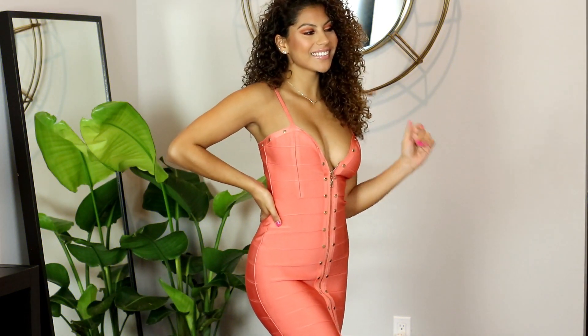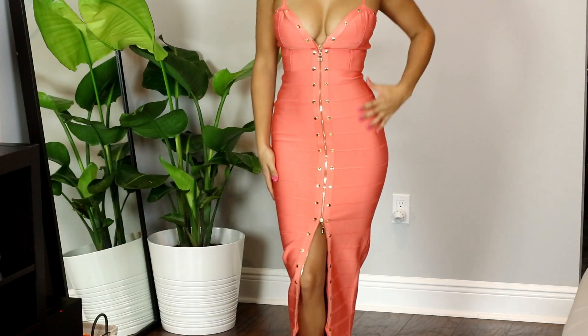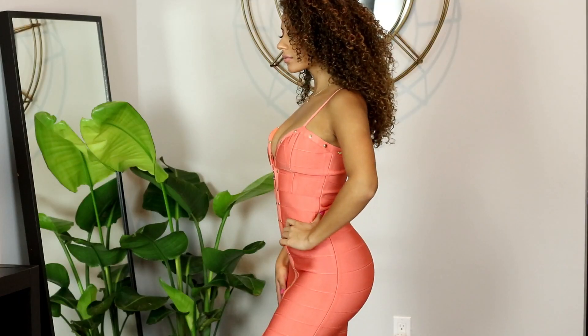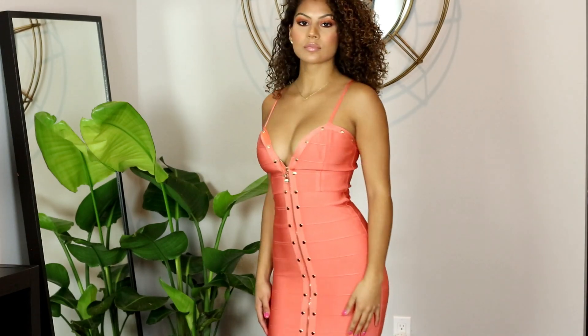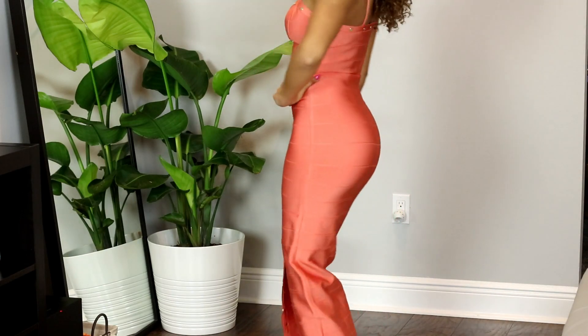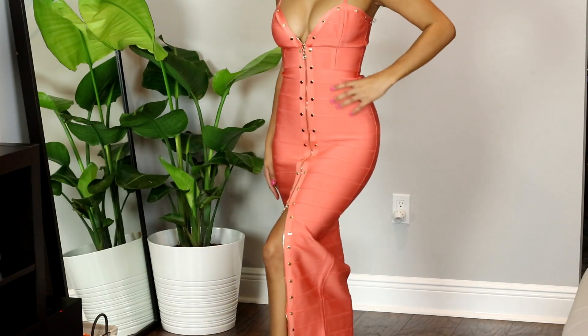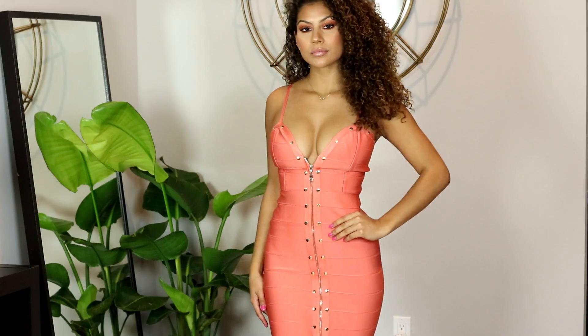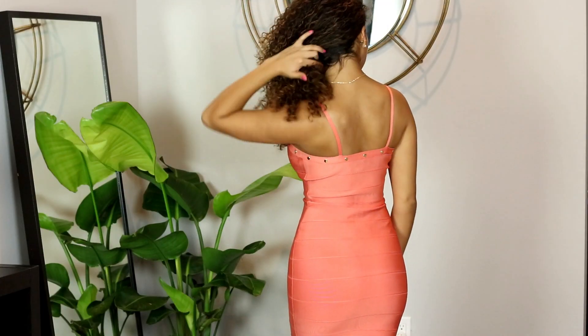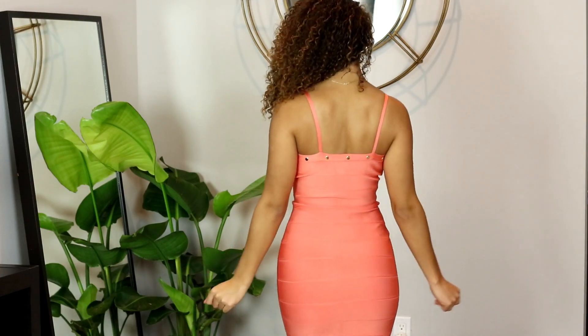I saved one of the best pieces for last. This dress is an elegant coral bandage dress. It has a zipper detail that goes all the way down the front so you can keep it zipped up all the way or customize it to show a little bit more cleavage or a little bit more leg. This is true luxury-feeling bandage material, so this dress hugs everything but is super stretchy and very comfortable to wear.